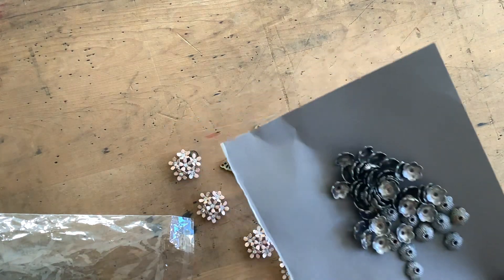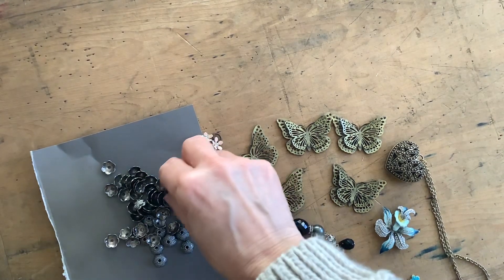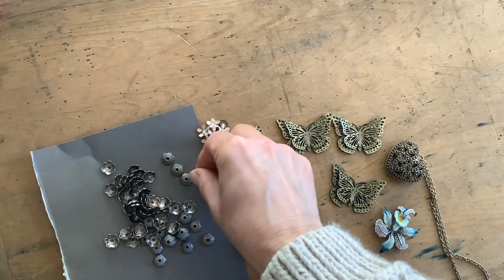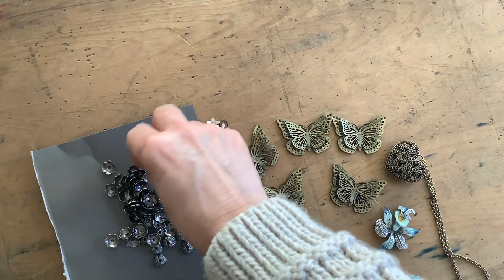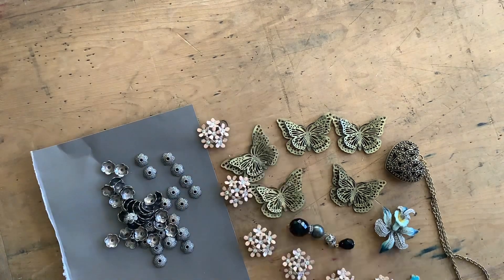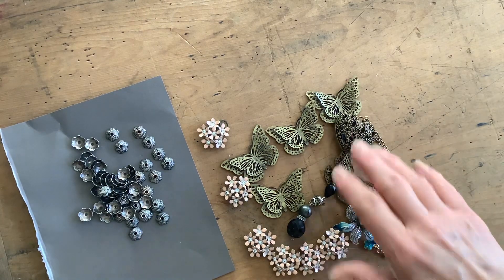So that's the end of my haul from the charity shop — my daughter is going to think this is hilarious that I've done this! Anyway, I hope you enjoyed watching this as much as I enjoy watching all of your haul videos. If I go to the shops again, which I'm sure I will, I'll show you what I get next time. I hope you've enjoyed it — see you soon, bye bye!